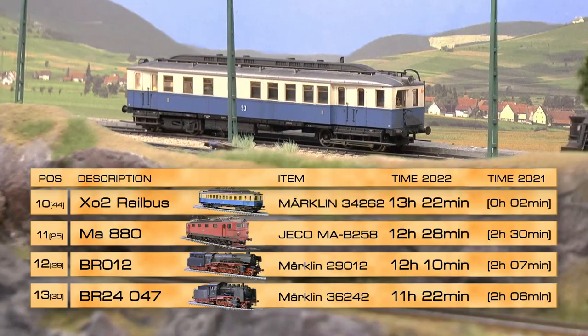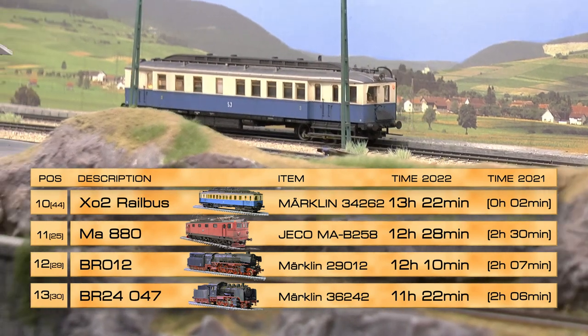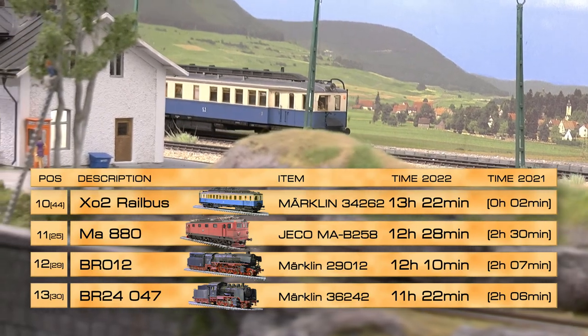We're getting into the top 10 now. When I think about my model railroad, these are probably the 10 trains I can actually tell you about from heart. The rest I have but these 10 really run a lot on my layout. Position 10 is held by the X02 rail bus, Märklin number 34262, running 13 hours and 22 minutes.